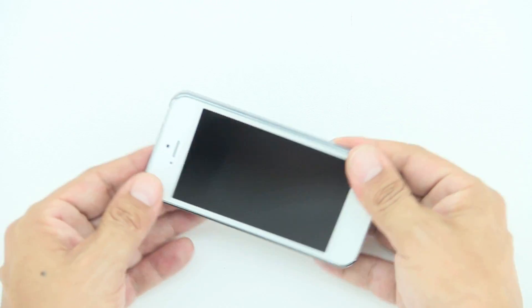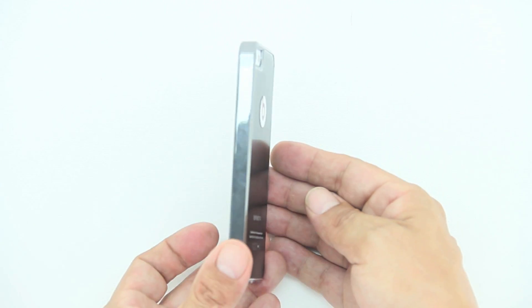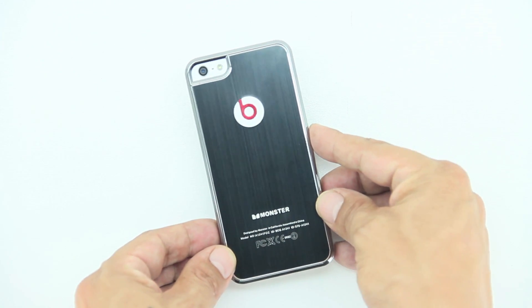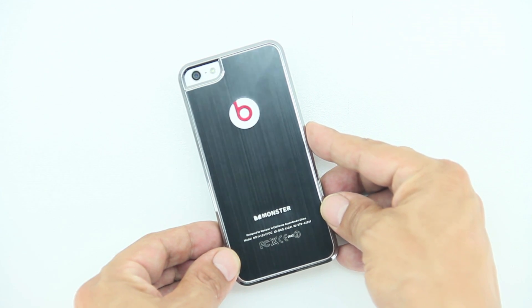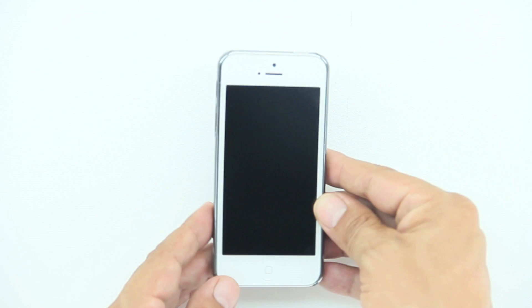Let's go ahead and install our iPhone 5 into the case and take a look at exactly how it looks. You can see we have a Beats by Dre logo in the back as well as Monster branding. Now this case is made out of aluminum alloy and it does allow full access to all ports, sensors and even the ability to dock your phone while in the case.